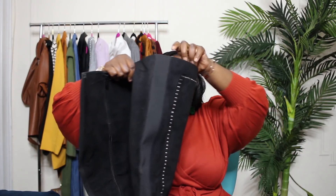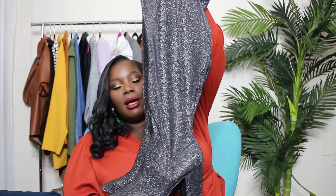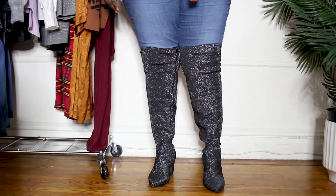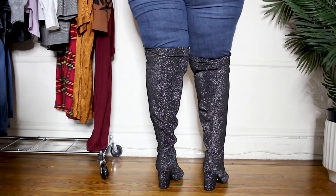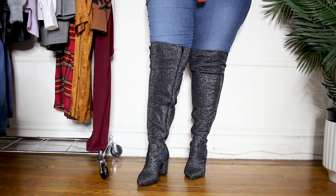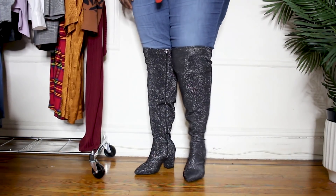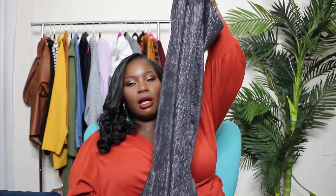The second pair from Torrid are gorgeous glitter boots. I love that they have a stacked short heel and a rounded pointed toe. The calf area is very stretchy — actually too stretchy for my 16.5 inch calf; they were so baggy they'd fall down after five steps. If you have what they're calling an extra extra wide calf, this boot is for you. They zip all the way up from top to bottom and just shine beautifully when the light hits them.